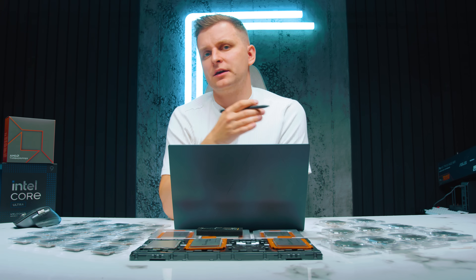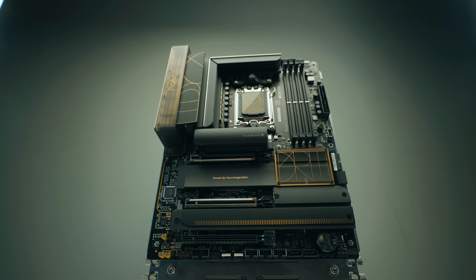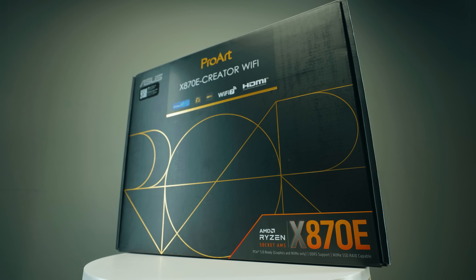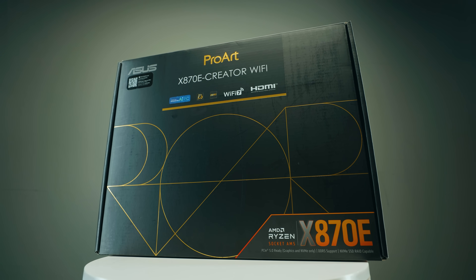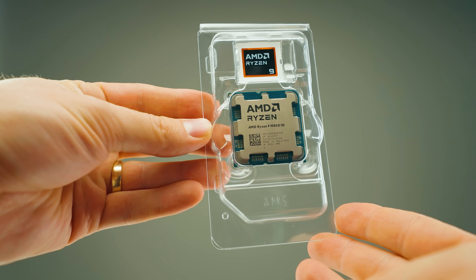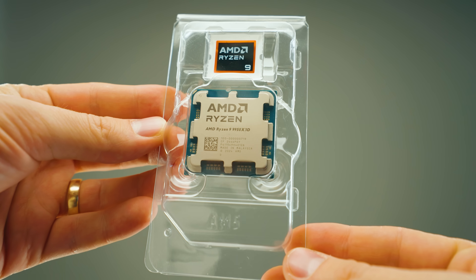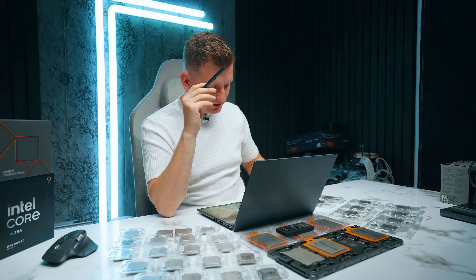Why this is interesting is because I'm using an AMD X870E test platform for the Gen 5 NVMEs. I'm using the dedicated M.2 slot that goes directly to the CPU — that's the Gen 5 slot — and a 9950X3D CPU, essentially the best CPU you could get with the latest Windows and software. Now let's take a look at the results.